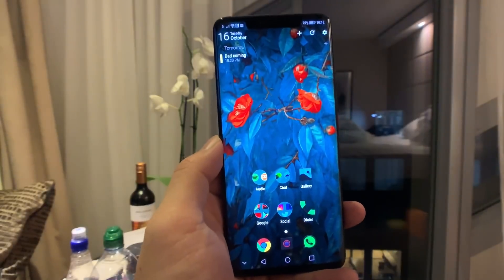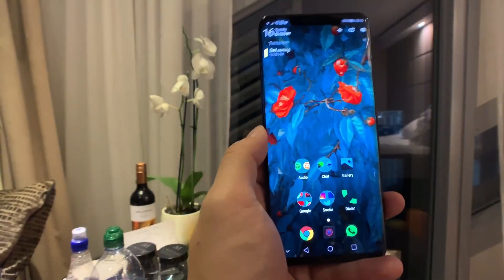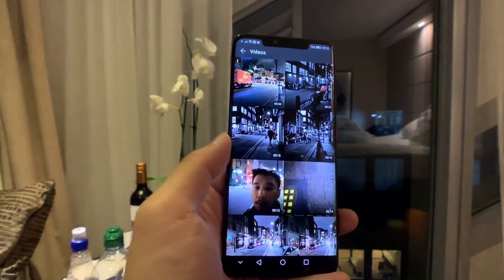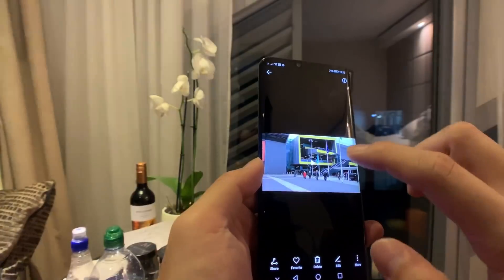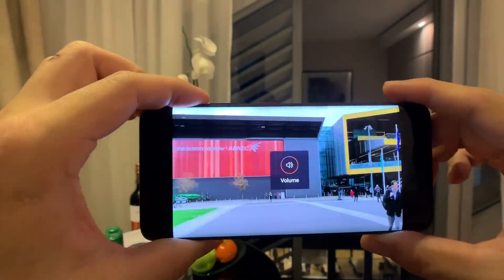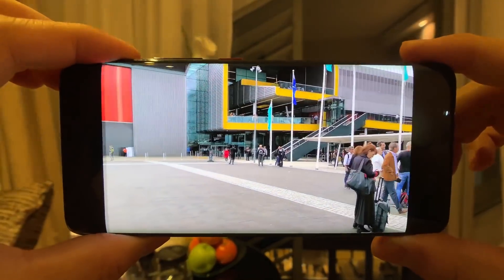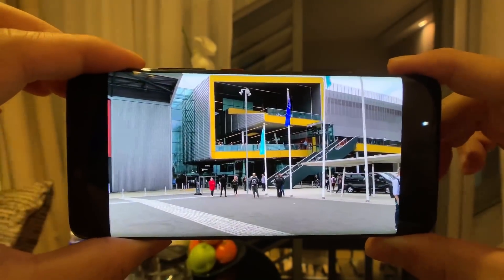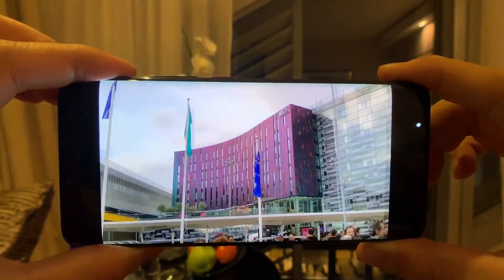Number three: one of the weaknesses of the Huawei P20 Pro was that 4K recording didn't have OIS or EIS, so it was very jerky. The Mate 20 Pro fixes that — I shot footage at 4K and there is stabilization now. It's quite smooth, on par with Apple and Samsung's phones.